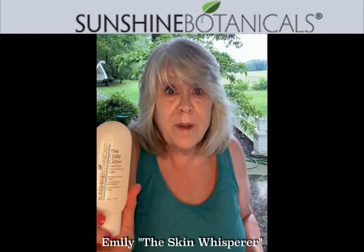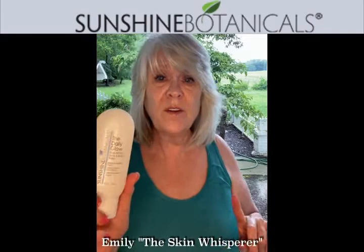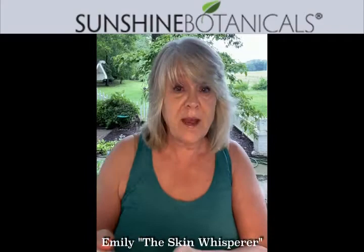Now, before you get in the shower, if you guys will give this a go and do your face, do your neck, do your chest. I want to show you how to use this. This is gorgeous.